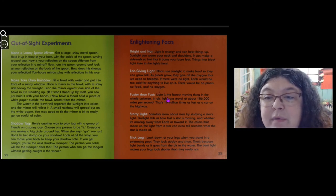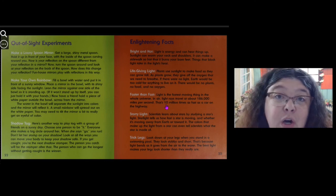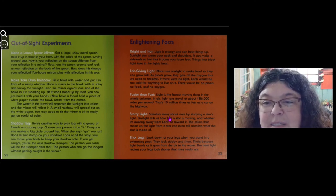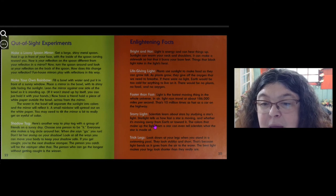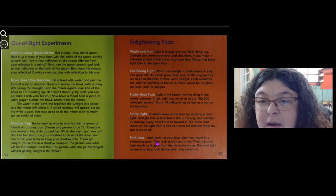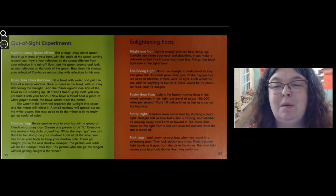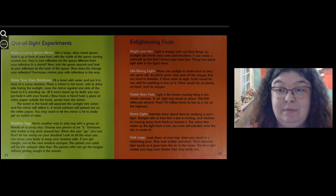Faster than fast: light is the fastest moving thing in the whole universe. In air, light rays travel at about 186 miles per second — that's 10 million times as fast as a car on the highway. Starry light: scientists learn about stars by studying a star's light. Starlight tells us how fast a star is moving and whether it's moving away from earth or toward it. The colors that make up a star's light can even tell scientists what the star is made of. Trick legs: look down at your legs when you stand in a swimming pool — they look stubby and short. That's because light bends as it goes from air to water, making your legs look shorter than they really are.